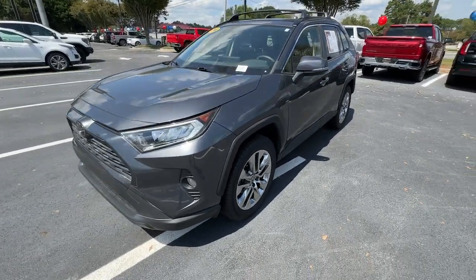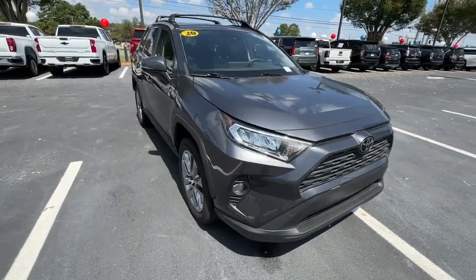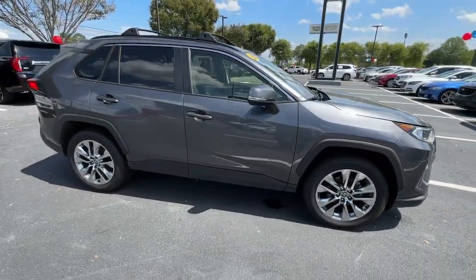You will be amazed by this 2020 Toyota RAV4. With less than 50,000 miles on the odometer, this vehicle stands out from the rest.